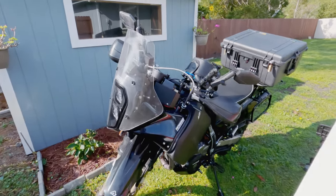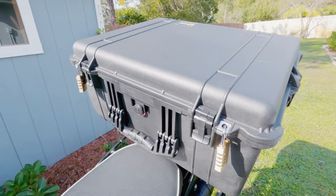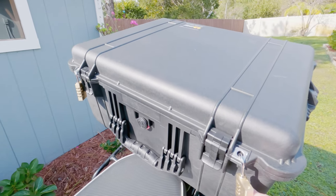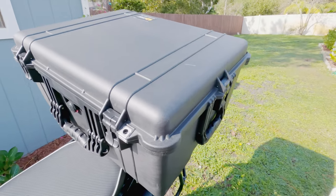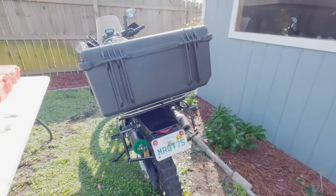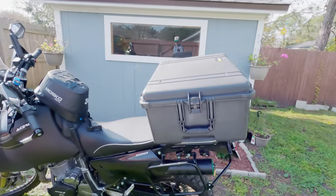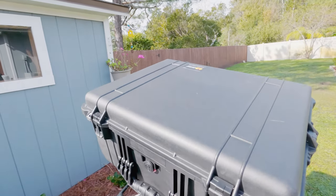Here's my bike. First and foremost, we have the big guy, a 1610. Now they call Pelican cases bomb-proof — they're waterproof and practically indestructible. I have two locks on here, made by Brinks. You can get whatever kind of padlocks you want, either keyed or combination. These are combination ones. This is the 1610 mounted to my bike. I don't know the exact dimensions offhand, but you can look them up on their website.